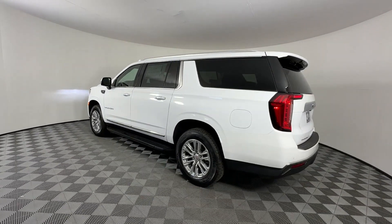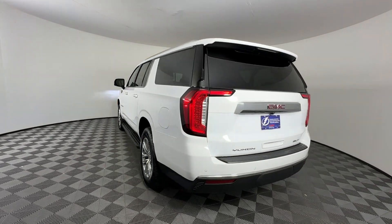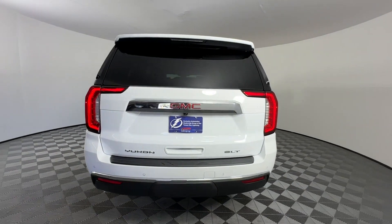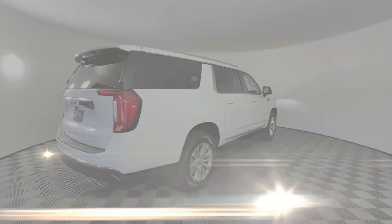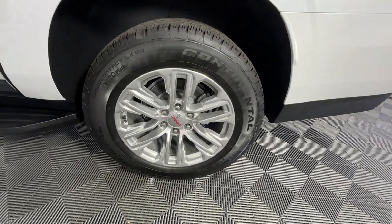Wi-Fi Hotspot, Satellite Radio, Premium Sound System, Multi-Zone Air Conditioning, Four-Wheel Drive, Blind Spot Monitor, Parking Aid Sensor, Third-Row Seating.